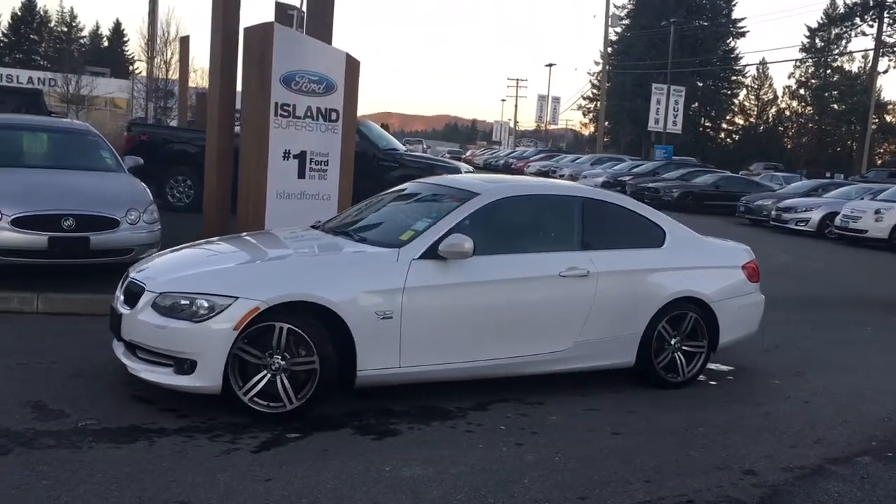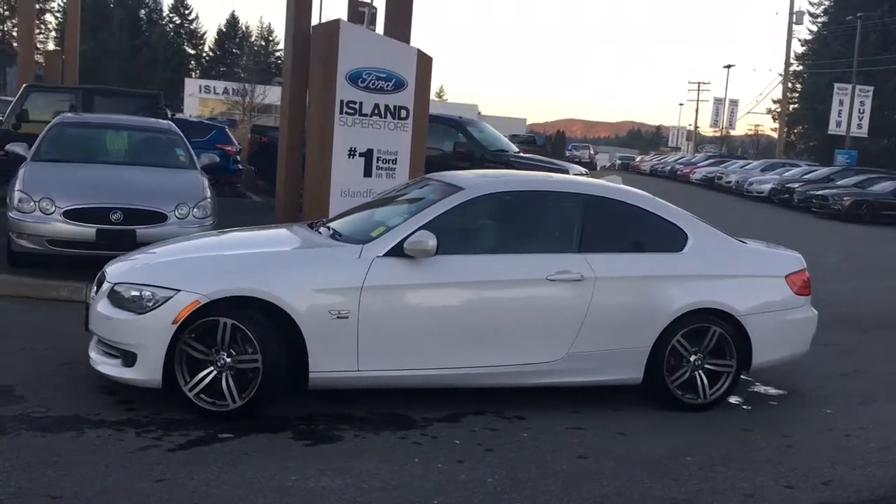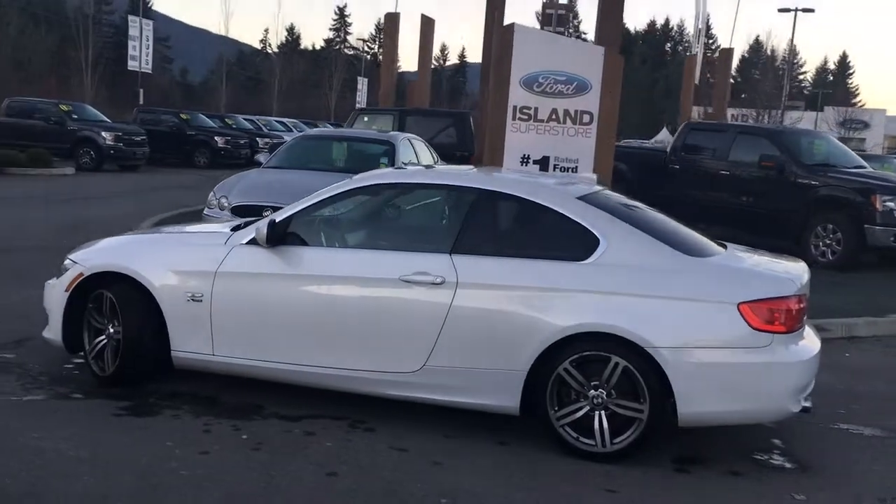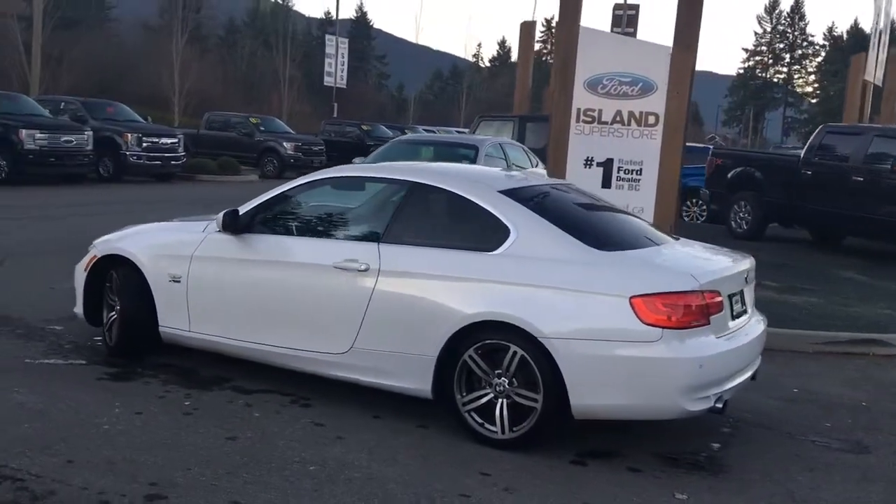Today we're looking at a 2011 BMW 335i X in white with black leather interior. Seating for five, it's a two-door coupe and it has a six-cylinder all-wheel drive engine.